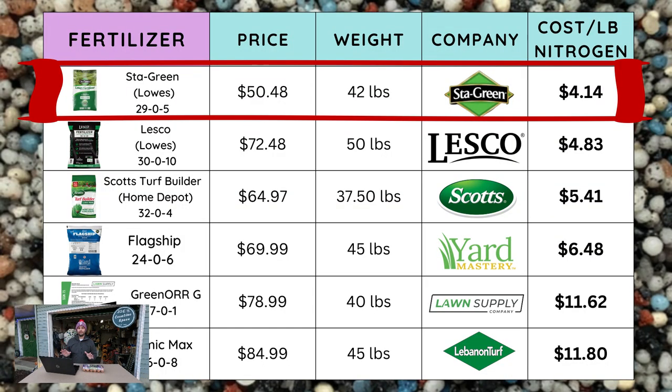A couple of days ago I went to Lowe's and Home Depot and walked down the fertilizer aisle to get an idea of how much these bags cost. Some are from online stores as well. The lowest cost bag per pound of nitrogen right now is Stay Green. I can get this at my local Lowe's. It's a 29-0-5, the price is $50.48 for a 42-pound bag, and the cost per pound of nitrogen comes in at $4.14 — a pretty good bargain if you're looking for a mostly nitrogen fertilizer program.